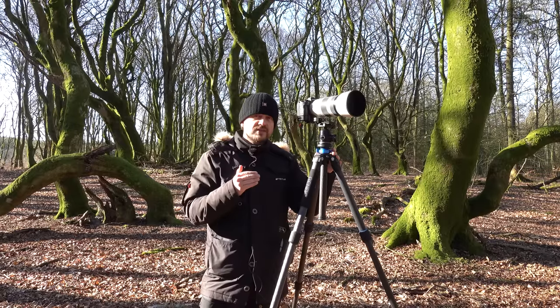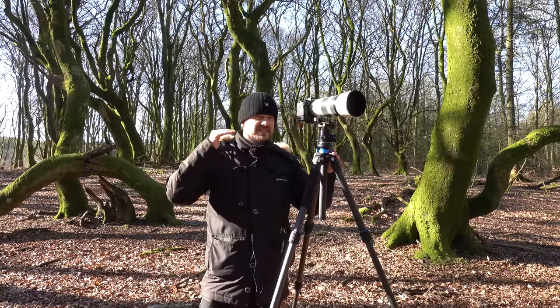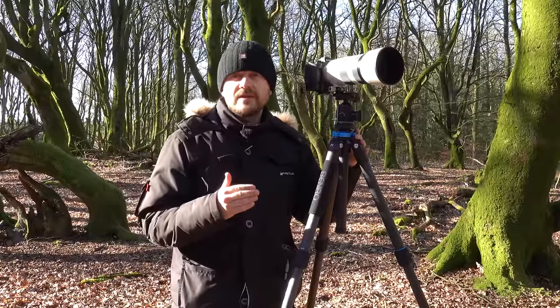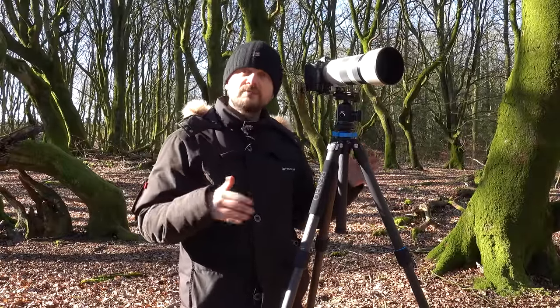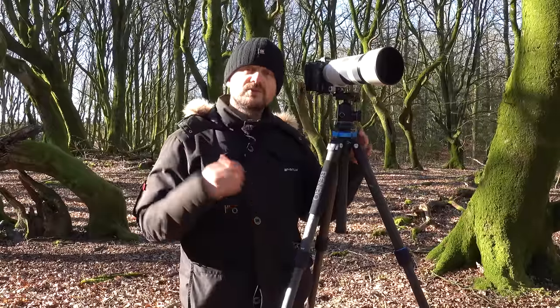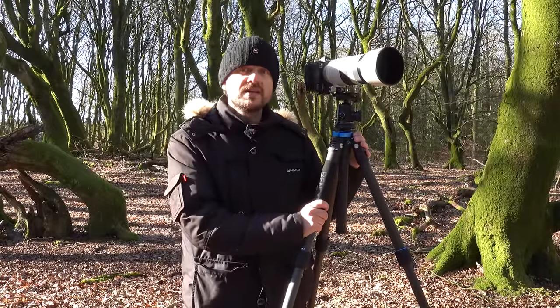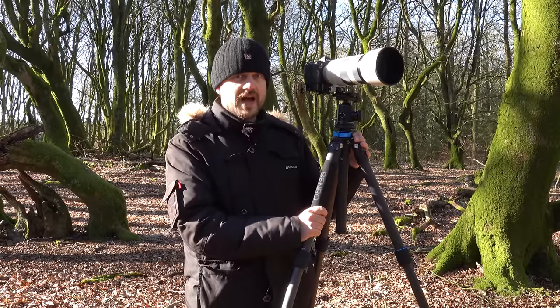This one is not the biggest tripod that Benro makes, but it's up there — I think it's the second largest line. Full disclosure: I am not paid by Benro to say anything good or bad about this tripod, but I do have a good relationship with them. They shipped this one over for me to try it out and see if it is more sturdy than my Travel Angel.